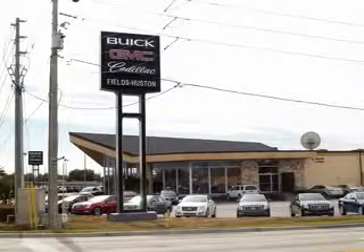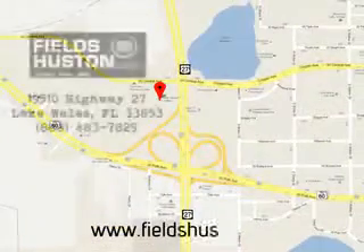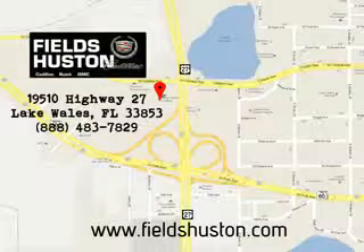Fields Houston — the people you know and trust — appreciates the opportunity to be your preferred dealership. Call or stop by today. Visit us online at www.fieldshouston.com.